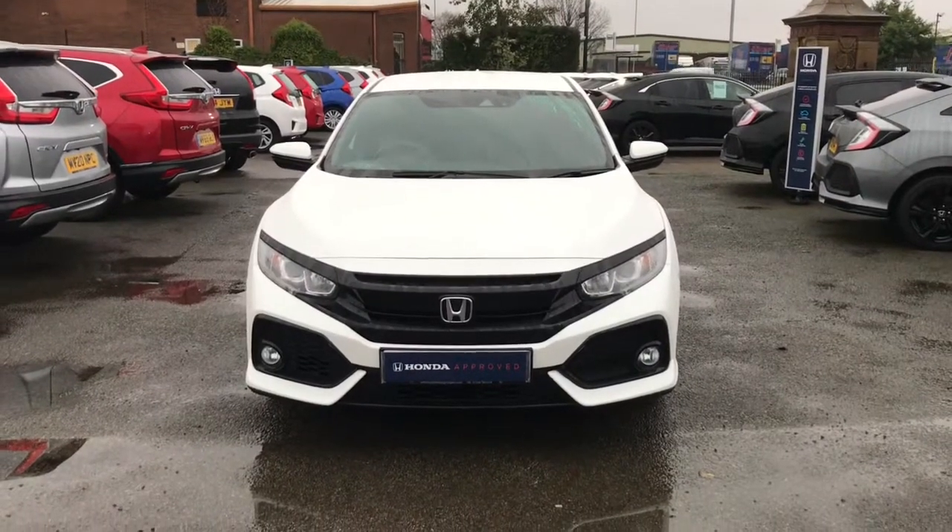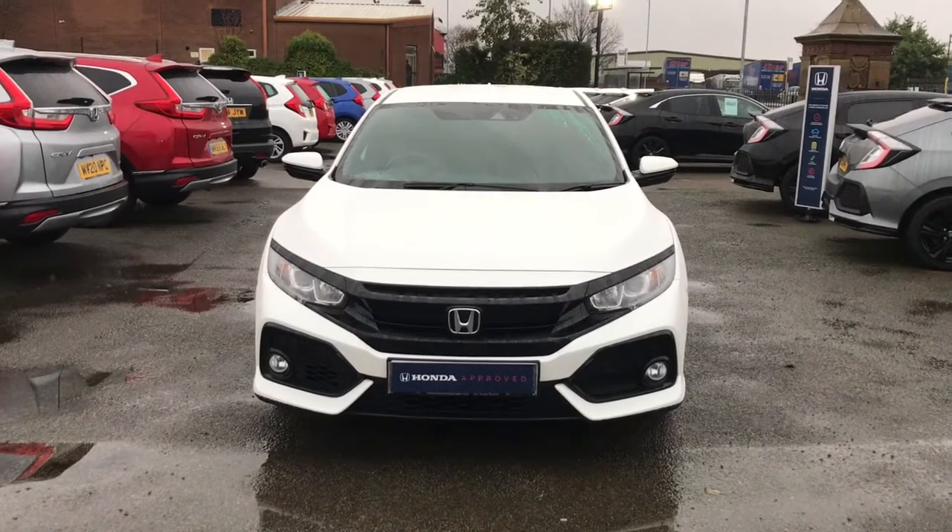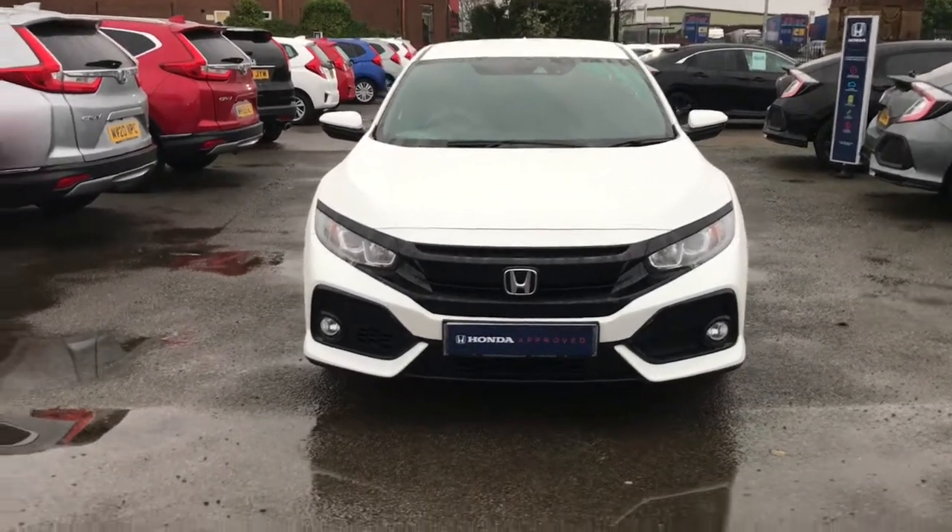Hello and welcome to Swansway Honda Bolton. Today we've got this white Honda Civic VTEC Turbo SR for you.